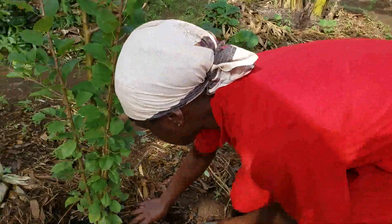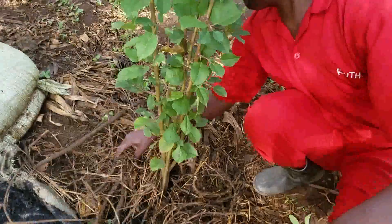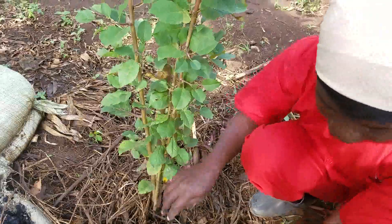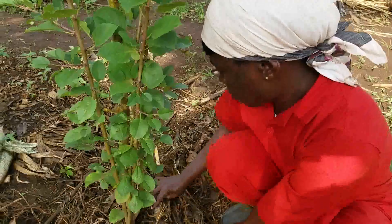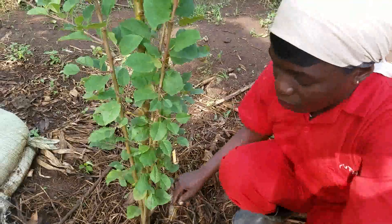After we have done the charcoal dust application, we put back our mulches like this, then we water.